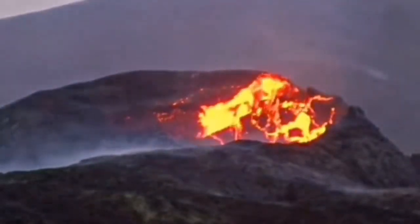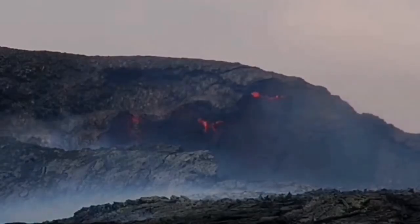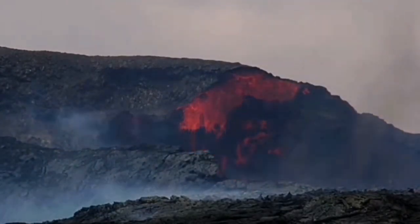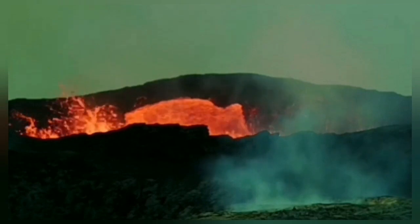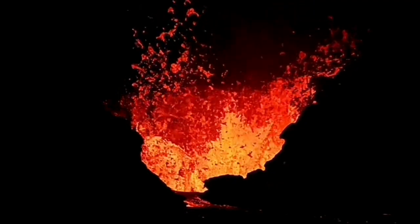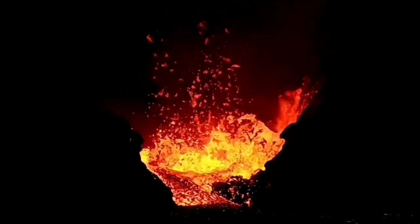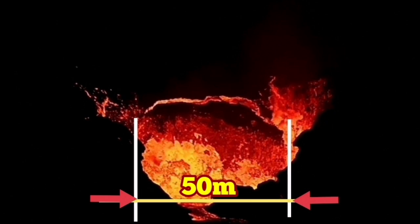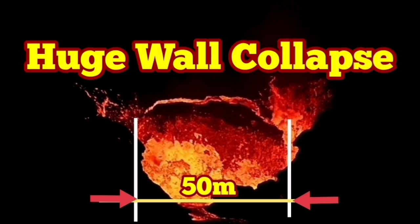Compared with what we have seen in the Fagradalsfjall volcano, we feel around 20 to 30 meters at the most — we didn't have anything bigger than that; otherwise I would have recorded it. And this was really huge. What we saw in the K1 crater in the Sundhnúkar crater chain was the biggest I've ever seen in an Icelandic volcano. It shows you again 50 meters, and the waves of the lava flowing out of the exit of this crater — amazing, incredible, the biggest so far. Huge wall collapse.